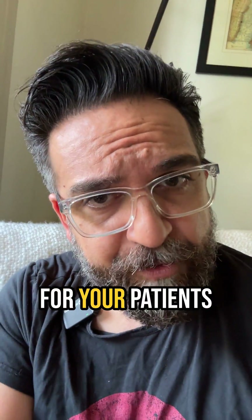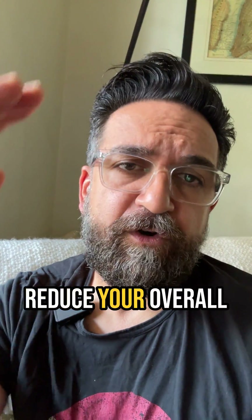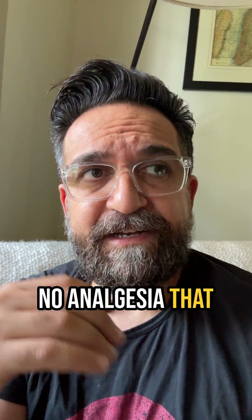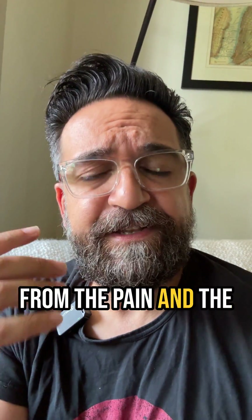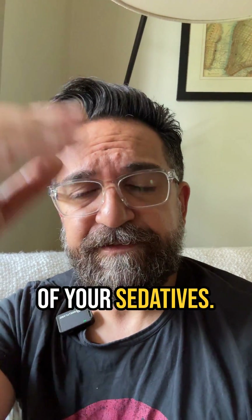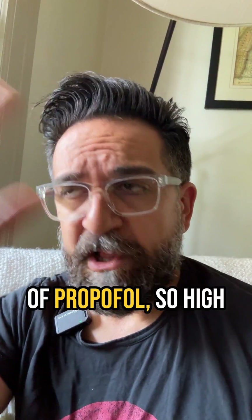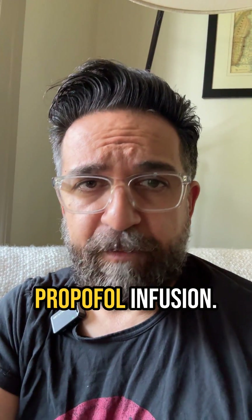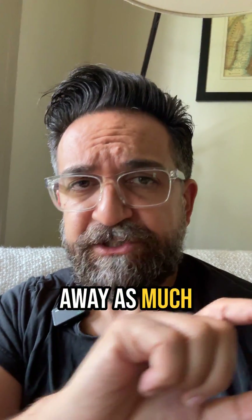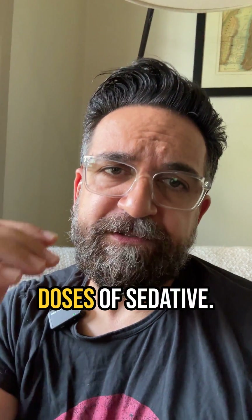Giving analgesia first for your patients is not only just being a good human being — it also will reduce your overall sedative dose. Because if you just use sedatives with no analgesia, that constant awareness from the pain and discomfort is going to require more and more doses of your sedatives. There have been times as a consultant when I see a patient on crazy high levels of propofol, so high that they need to start vasopressors just to support the propofol infusion. Adding good analgesia first as your base, taking away as much discomfort as possible, and then layering on your sedative will allow you to have lower doses of sedative.